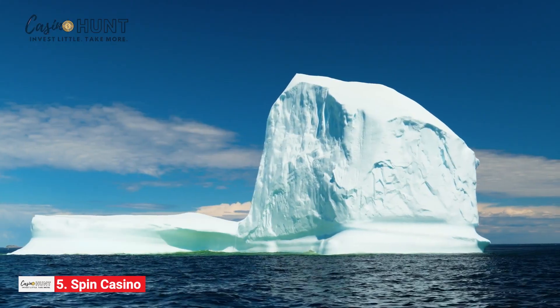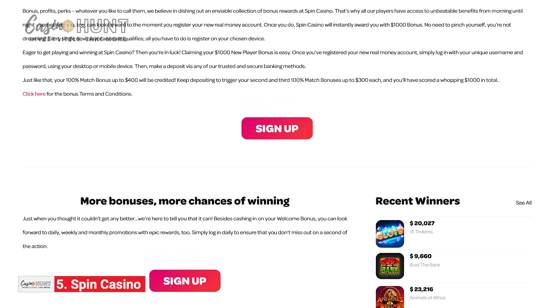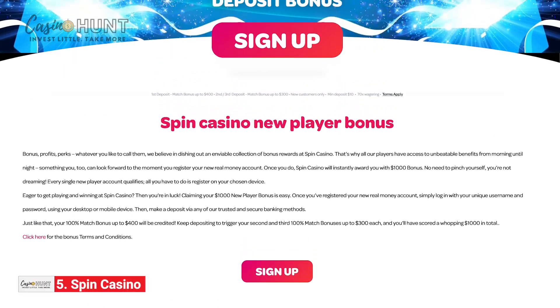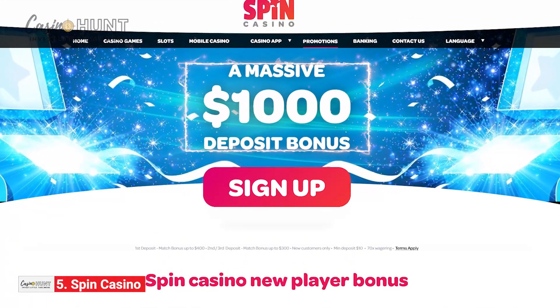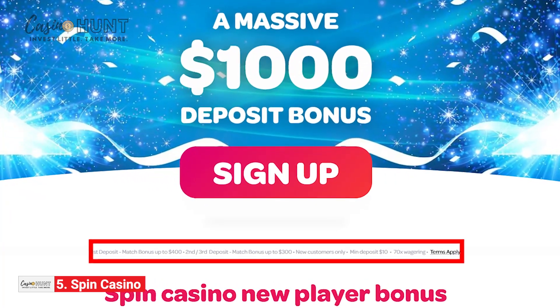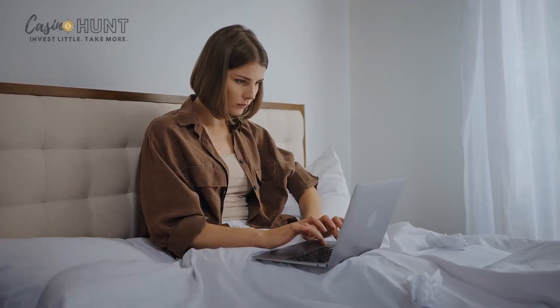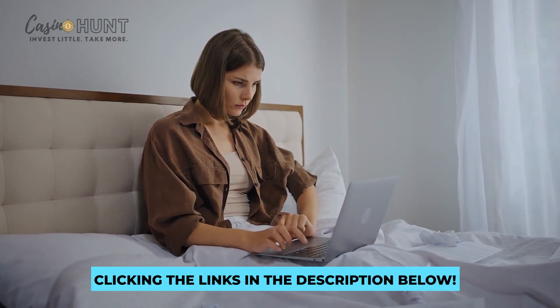Of course, this is just the tip of the iceberg. Hundreds of titles like these await you in the casino lobby. If you want a full-fledged casino experience, you should collect the attractive welcome bonus package of up to $1,000 on your first three deposits. If you're bonus hunting, check out the link in the description box and uncover juicy and generous deals that await you.